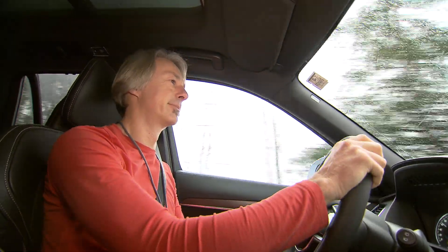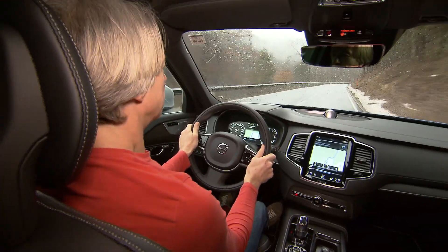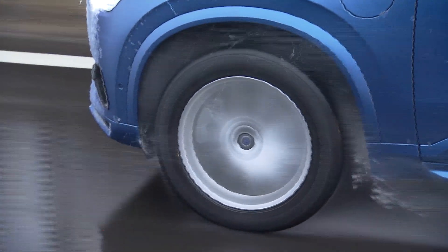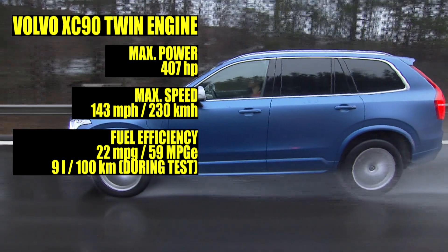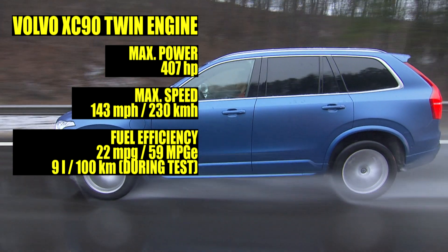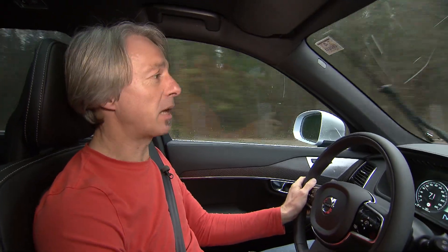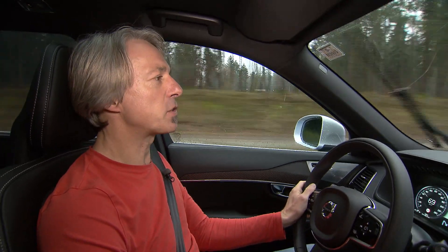No doubt, this is an SUV even for people who never thought about an SUV. Many will choose it with a down-to-earth diesel, but the Twin Engine is outstanding. The Volvo XC90 Twin Engine starts at 70,000 dollars or 76,000 euros in Germany.